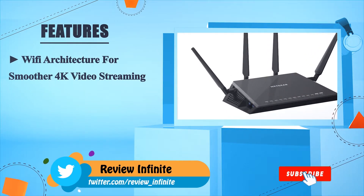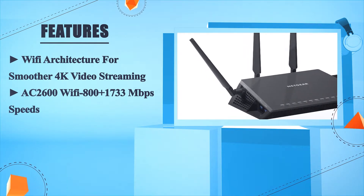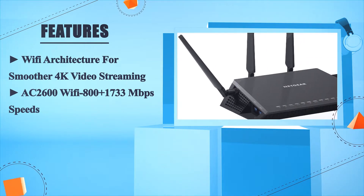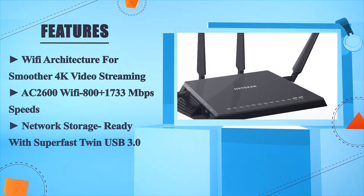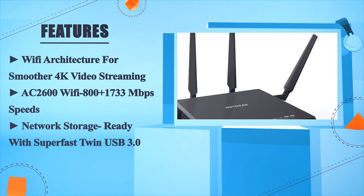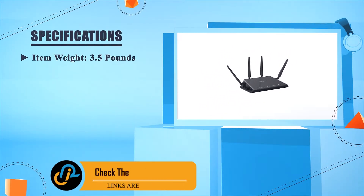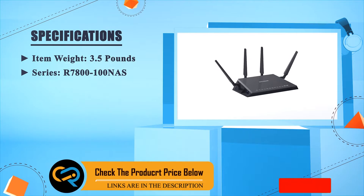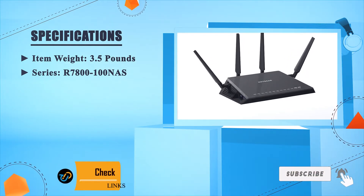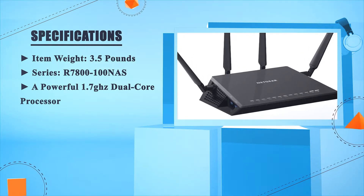Wi-Fi architecture for smoother 4K video streaming. AC2600 Wi-Fi with 800 plus 1733 megabits per second speeds. Network storage ready with super-fast twin USB 3.0. Item weight: 3.5 pounds. Series: R7800-100-NAS. Powered by a 1.7 GHz dual-core processor.